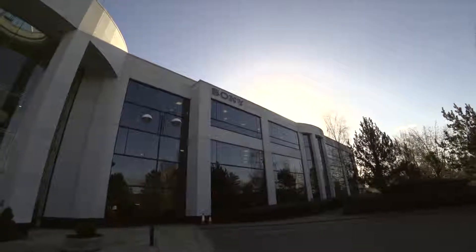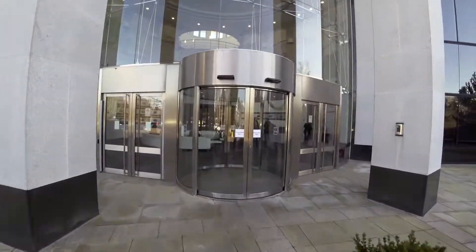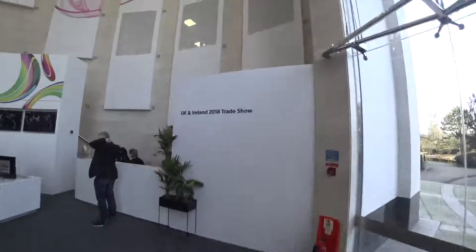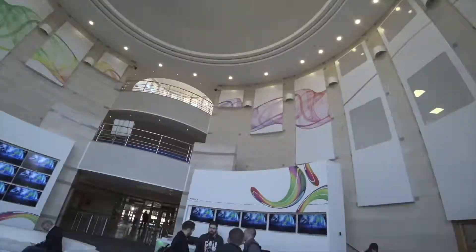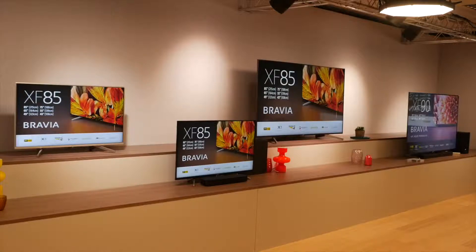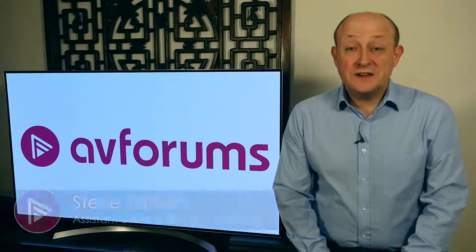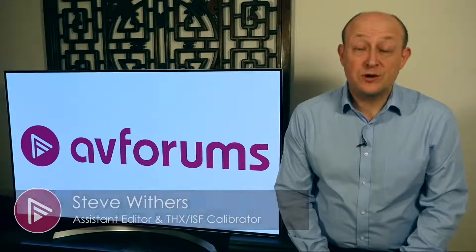This video is brought to you by S.T.A.L.D. Hi, it's Steve here, and yesterday I attended a trade show that Sony held at their head office in Weybridge.